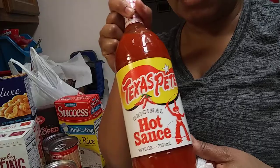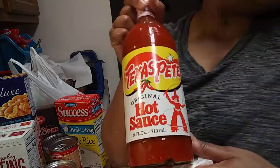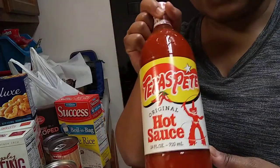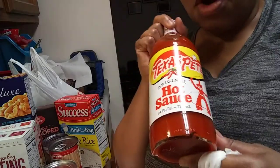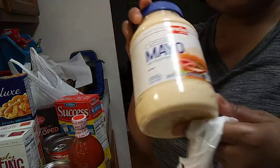I got Texas Pete — the big bottle, y'all! I said everything will be right in the world with Texas Pete. I usually get Texas Pete and I haven't had it in months, so watch the good luck — I've got Texas Pete in my cabinet and some mayonnaise.